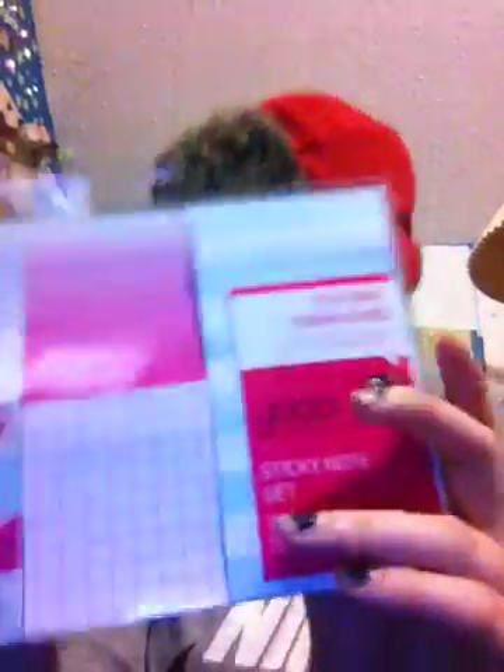I got this UB sticky note set and it comes with a bunch of different sticky notes. I mainly got it for these specific sticky notes and this list pad type thing. I have been wanting these sticky notes for the longest time and I'm so happy I finally found them.